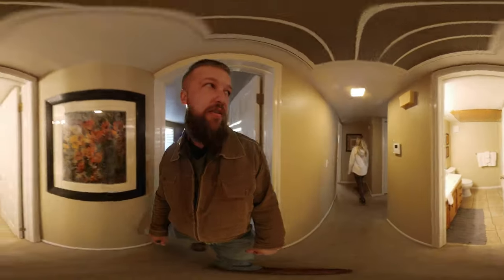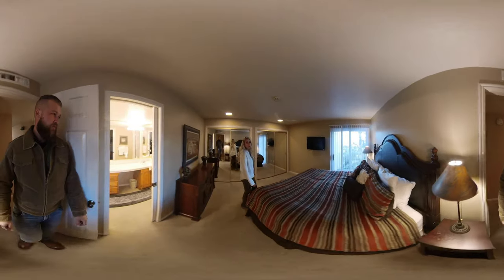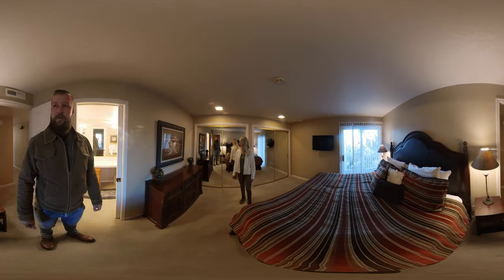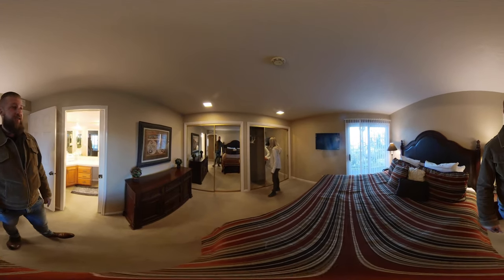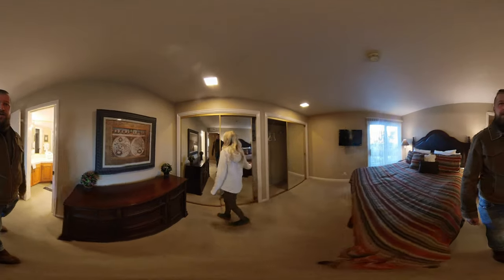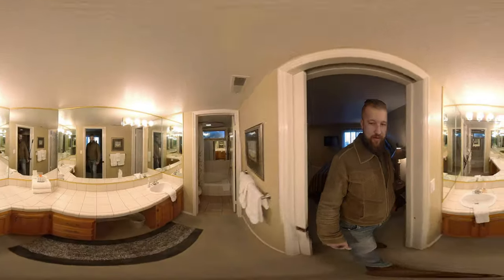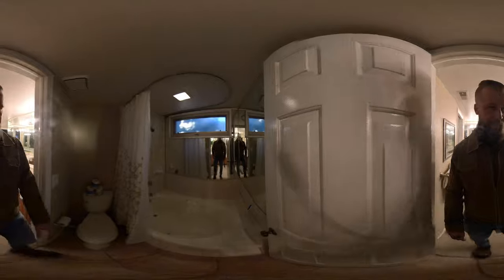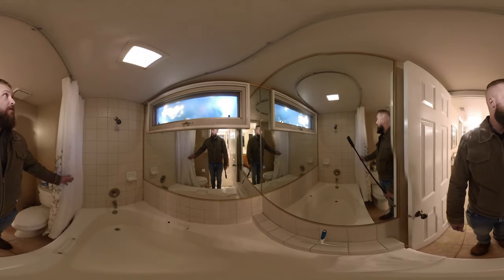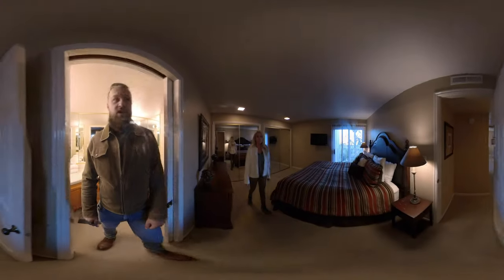Let's check out the other bedroom. This is the master bedroom because it has its own balcony, a larger double closet — as Michonne is demoing right now — and a master bath. The master bath has a dual sink and a soaking tub. This is all original, so I would imagine it could use a bathroom and kitchen remodel for sure.